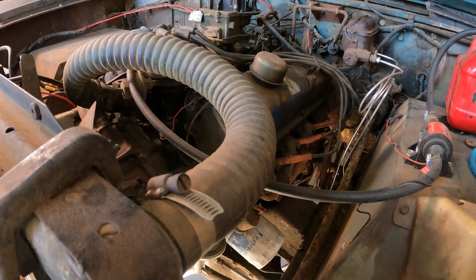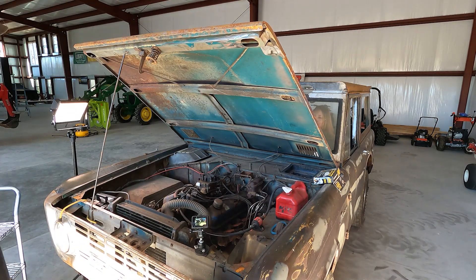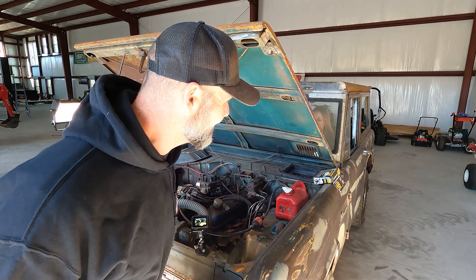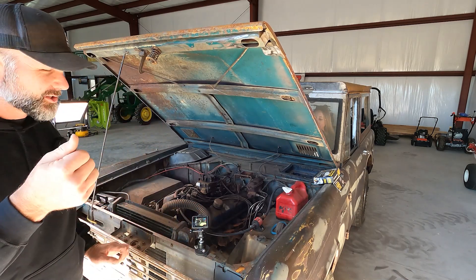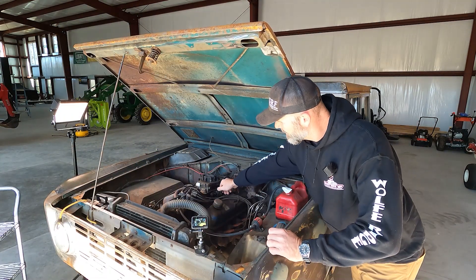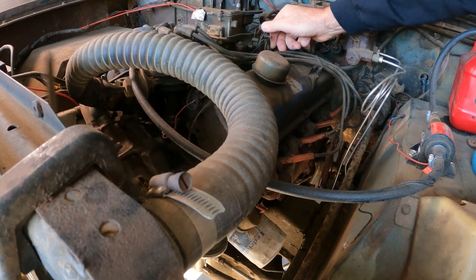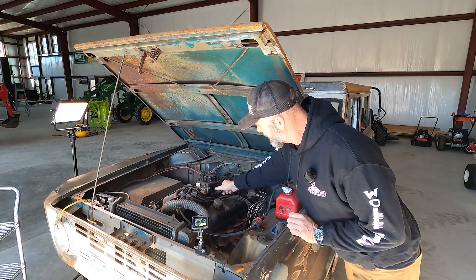Just touch the starter for like two seconds. Let it turn over — hold it, okay, go ahead and do it again. Turn it up — it's making a noise, you hear that? That thing fired right up! Holy cow, it's purring like a kitten. I don't know if that dude put exhaust on it or what. Let's start it again — keep going, keep going. Hold it. Turn it off — we're not getting fuel, not making it all the way in.